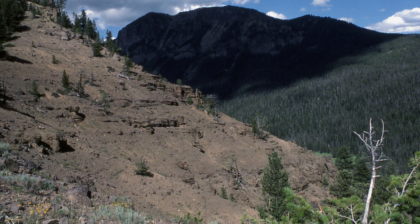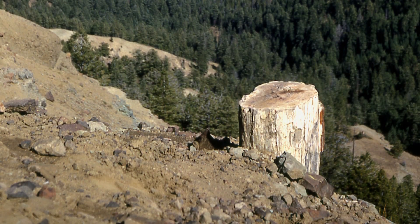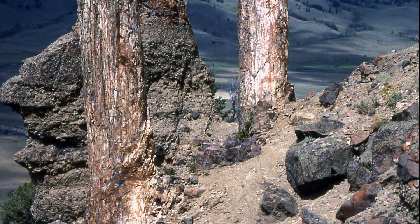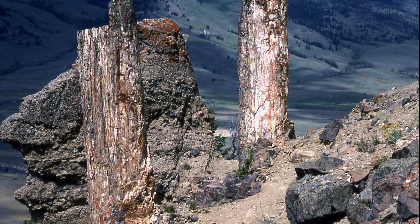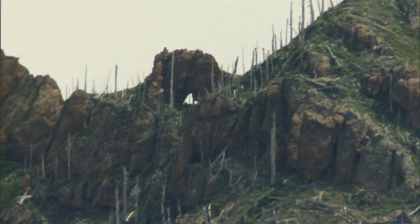Greater Yellowstone's fossilized forests contain the remains of trees that died from molten lava, ash, and mud around 50 million years ago. The tremendous heat melted snow on the mountains, sending deadly mudslides rushing down the slopes, burying everything in their path. It will go down like a river channel, and anything that's in that channel will just be inundated with all that material.